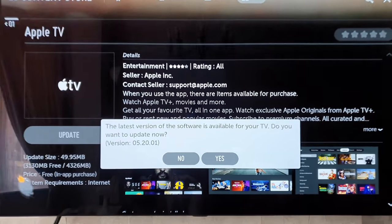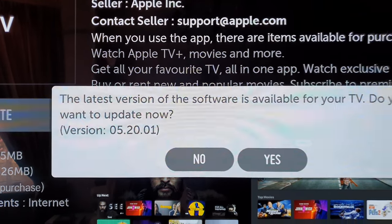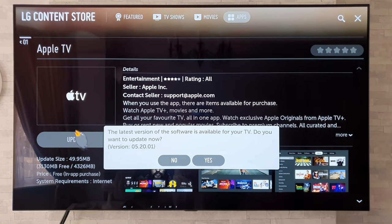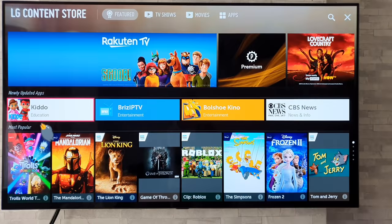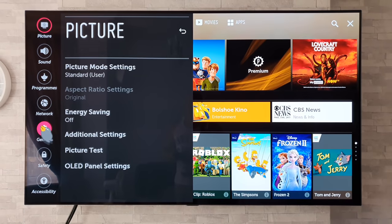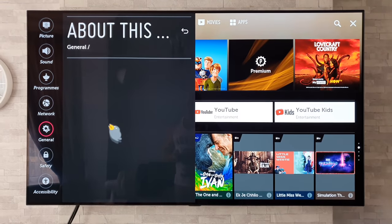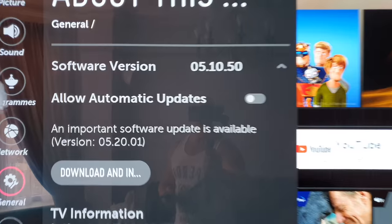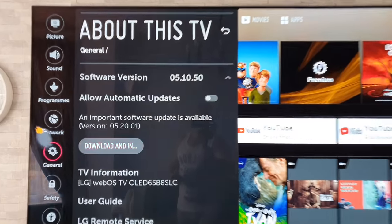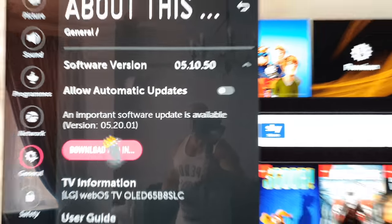It's now popped up the update version which is 052001. You can update directly from trying to update the Apple TV app, or the other way of doing the update is doing a long press on the settings button, go to General, then to About This TV, where it should display your current software version — mine is 051050 — and you can then check for updates and download it.